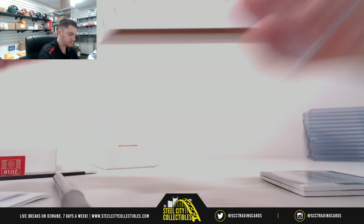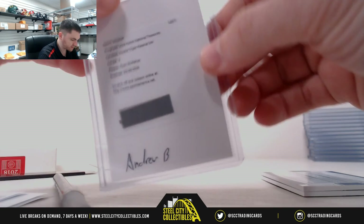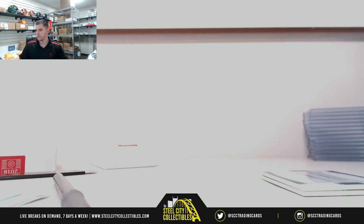Thank you everybody who joined our 2018 NT baseball group break number 41.